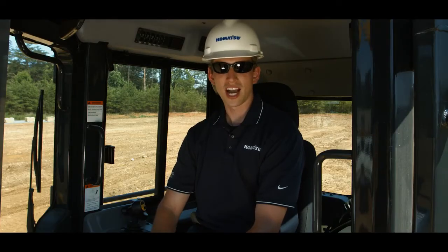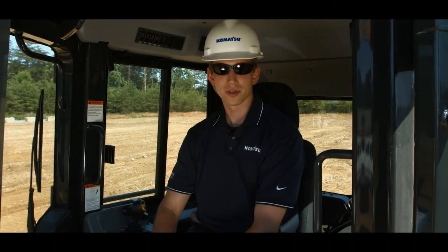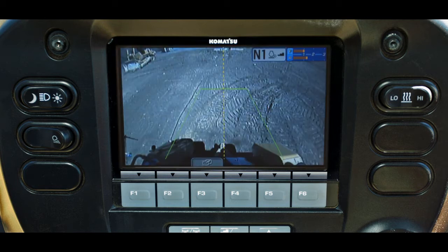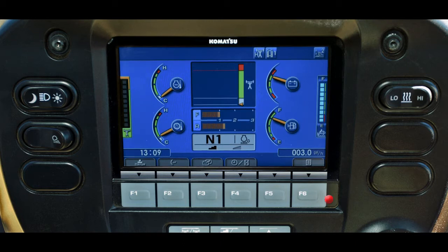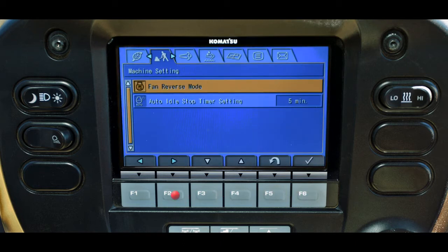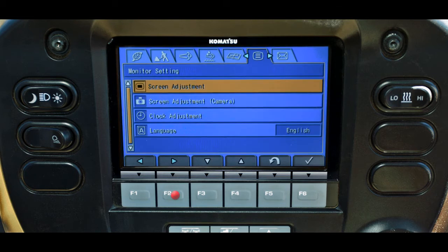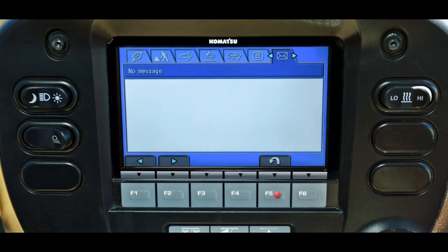The easy-to-read high-resolution monitor panel has enhanced operator features and functions. The monitor provides energy-saving guidance and customizable functions to maximize fuel efficiency. Incorporated in the monitor is a standard rear-view camera with guidelines. Navigating the monitor is easy with tab screens providing quick access to needed operational information.